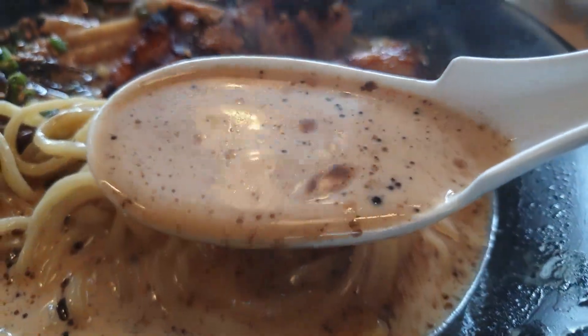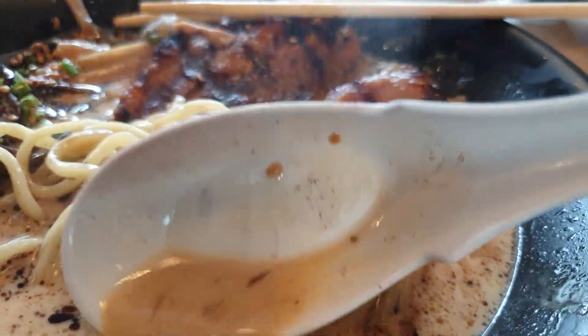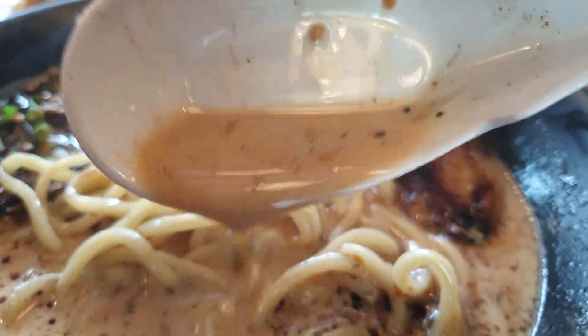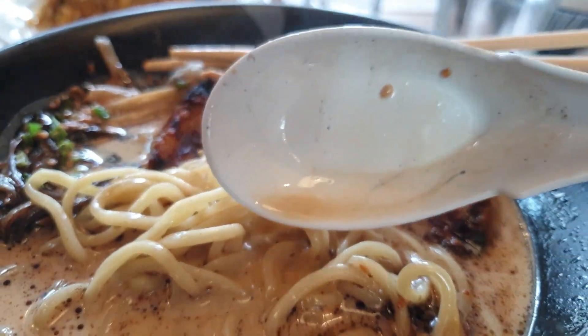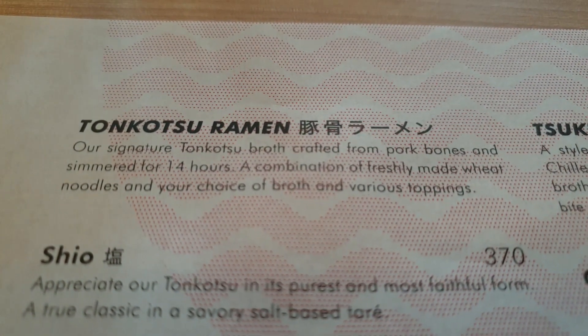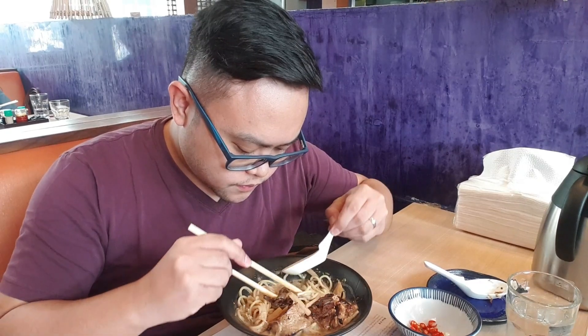This is the broth — the rich broth of the Super Chashu Ramen, just look at that. The reason why it is so rich is because it has been simmering for about 14 hours, imagine that. The broth is so good that it just makes you want to keep going for more spoonfuls of that yummy broth.